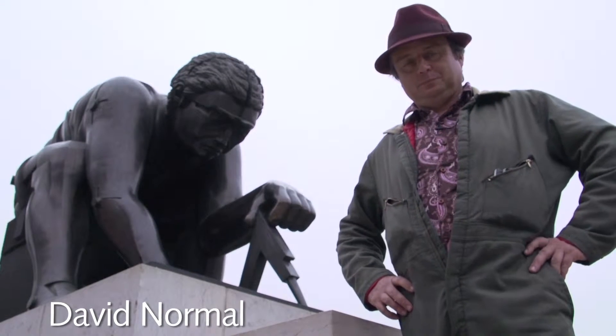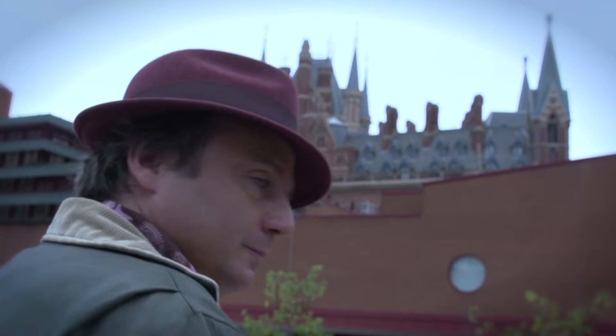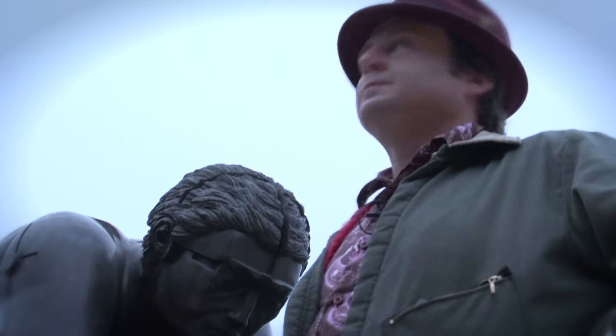I'm David Normal. I'm from San Francisco, California. I'm a visual artist. My work has always revolved around collage elements. While I do paint and draw, I use collage in the way that I think.